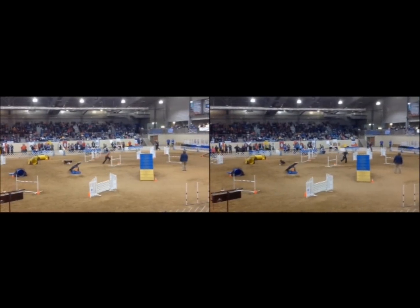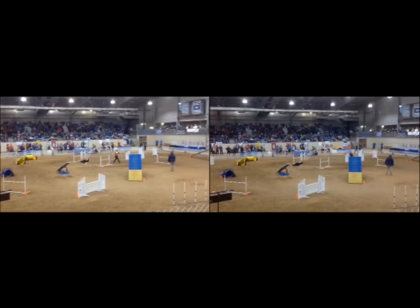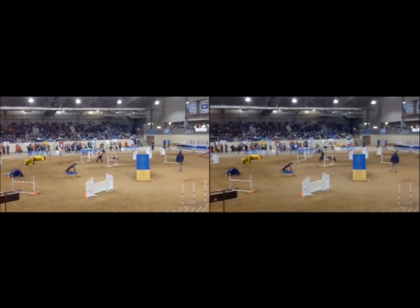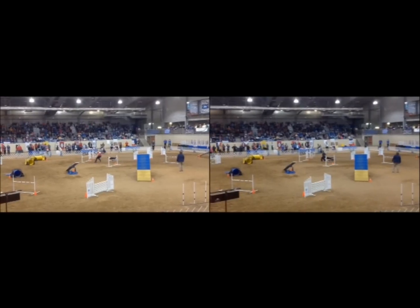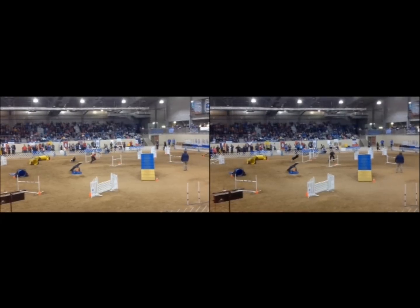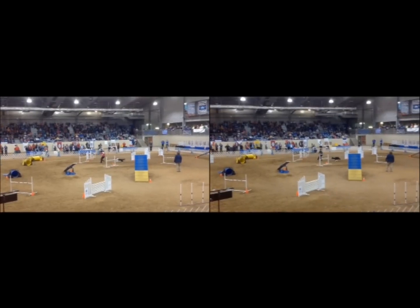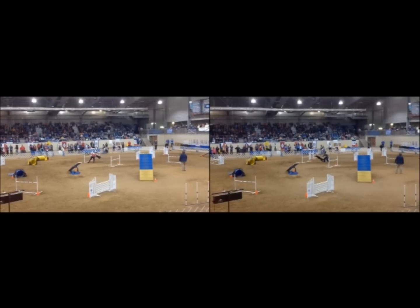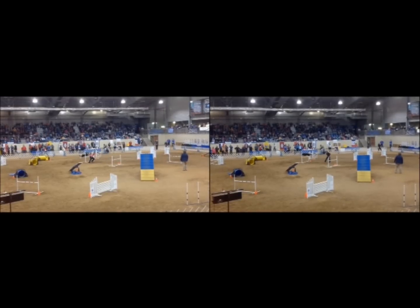Here we can see a difference in handling choice. On the left, Daisy Peel opted for a Ketchker move — she turns towards her dog, and then as her dog commits to the obstacle, she turns around and executes a blind cross. On the right, Desiree simply gave a strong D-cell cue and sent her dog over the jump and then turned and pulled to the next obstacle. You can see that both dogs are over the jump at almost the exact same time.